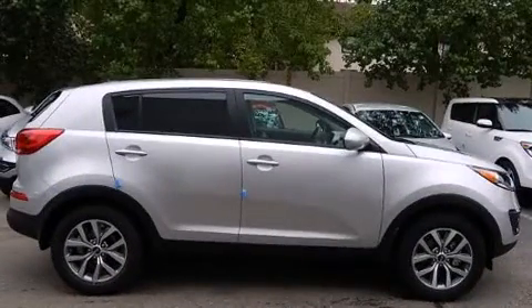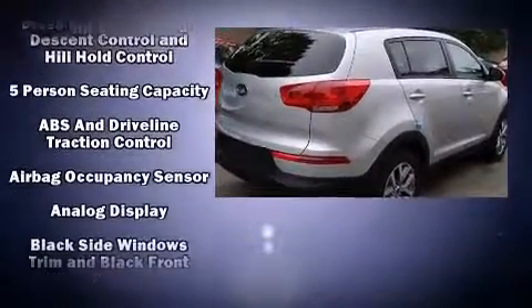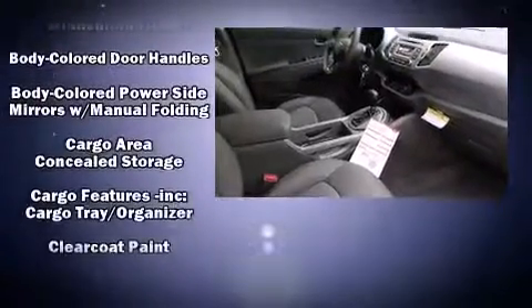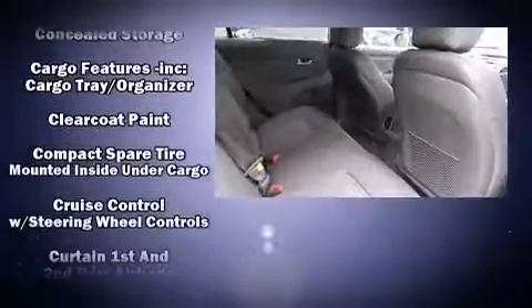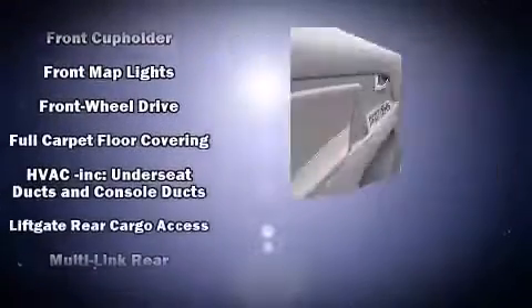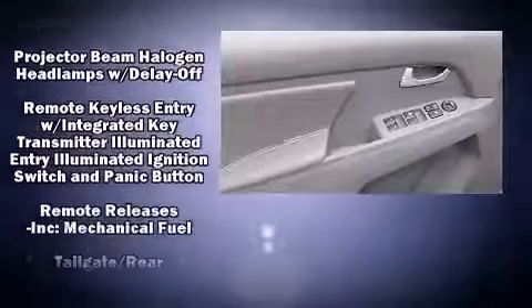Kia also prioritized safety and security by including dual front-impact airbags with occupant-sensing airbag, head curtain airbags, traction control, brake assist, anti-whiplash front head restraints, ignition disabling, and four-wheel disc brakes with ABS. With electronic stability control supplementing mechanical systems, you'll maintain precise command of the roadway.